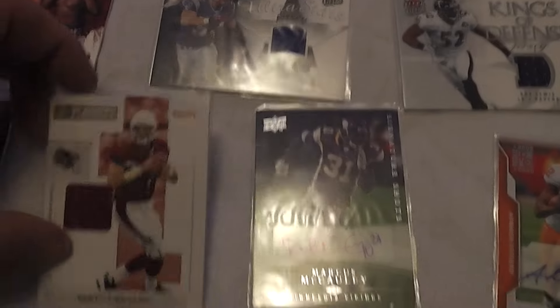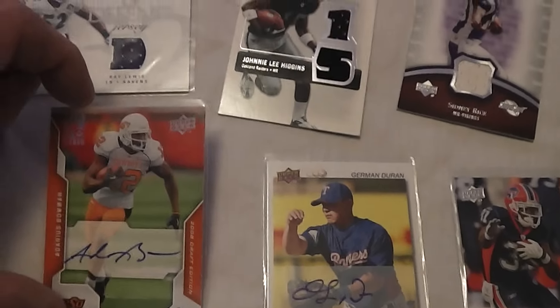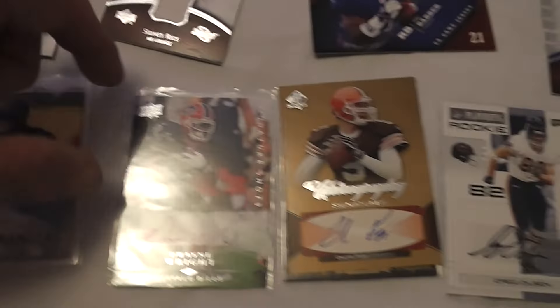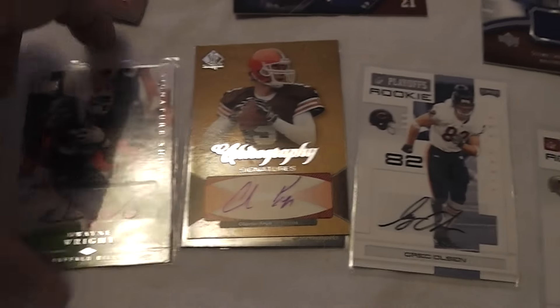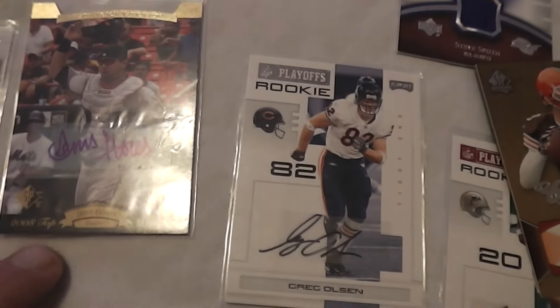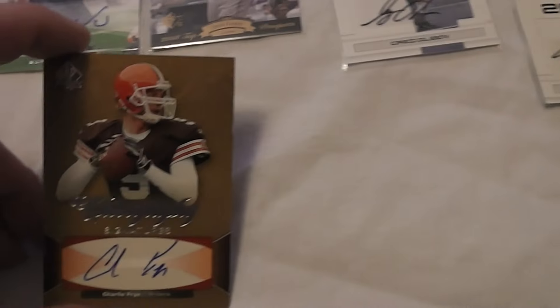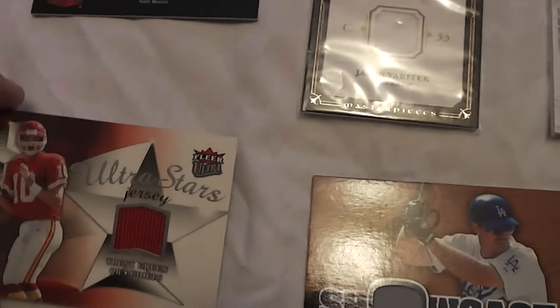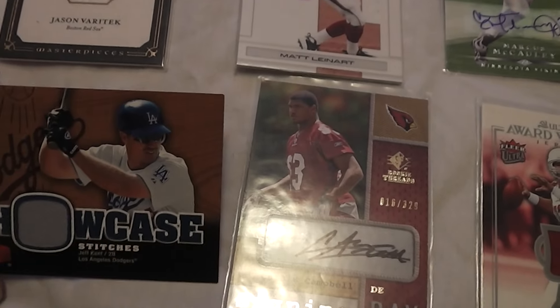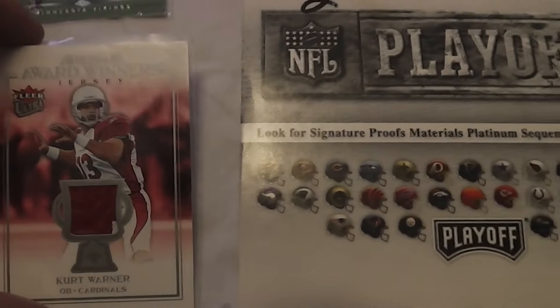Matt Lannert, and those are a few autographs. Nothing spectacular. Trent Green, Jeff Kent, and Kurt Warner jersey.